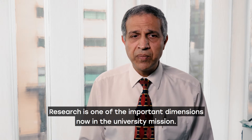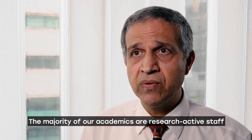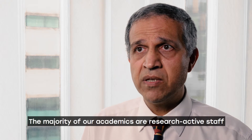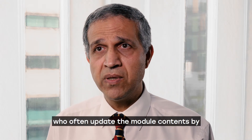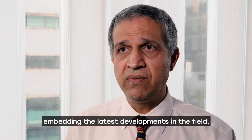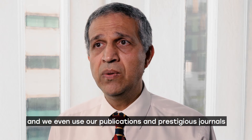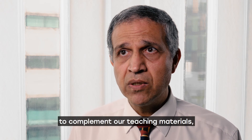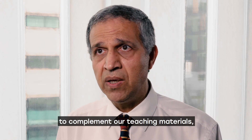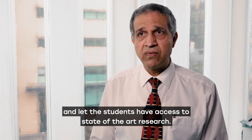Research is one of the important dimensions in the university's mission. The majority of our academics are research-active staff who regularly update the module contents by embedding the latest developments in the field. We also use our publications in prestigious journals to complement our teaching materials and give students access to state-of-the-art research.